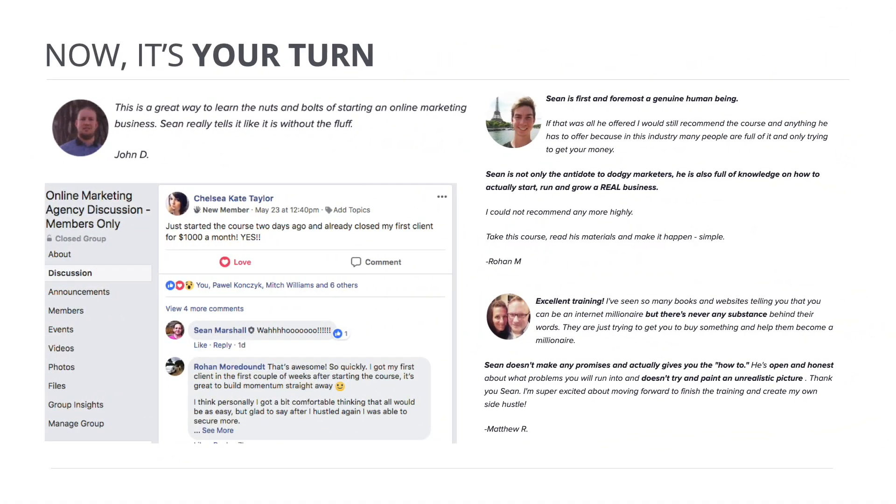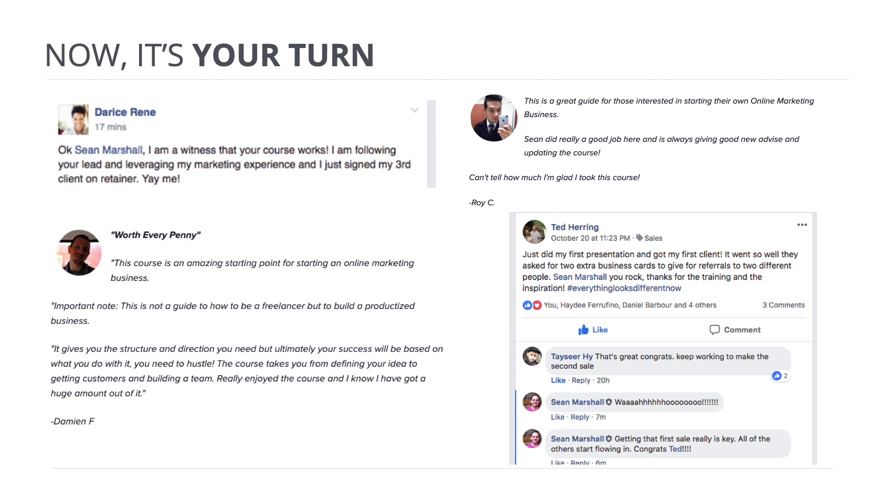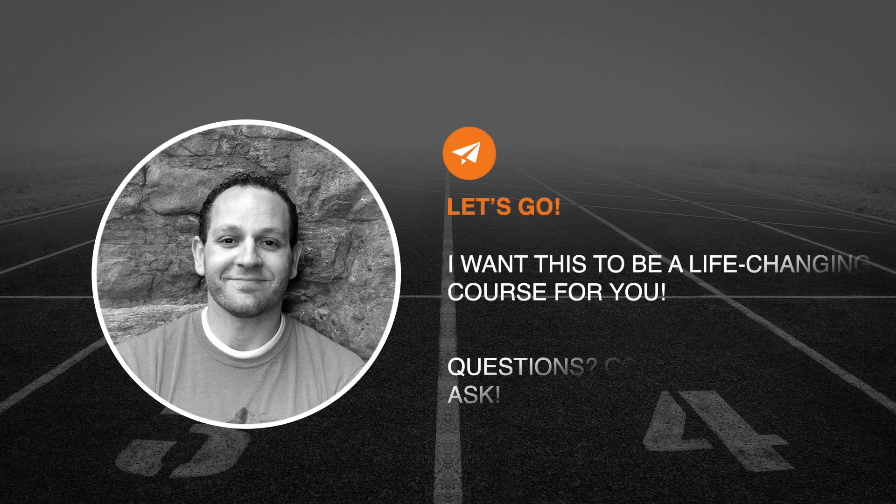It's my deepest wish that this course works for you. If you have any questions, just ask — email me or use the comment section. Damien, for example, is up in Northern Ireland, and just watching the progress he's made over the years is outstanding. These are the things that make me happy. If you're ready to go, let's go — I want this to be a life-changing course for you. I'll see you in the next lesson.